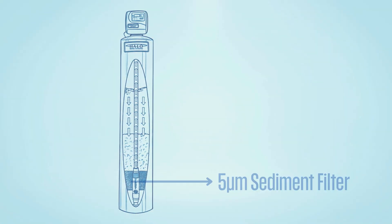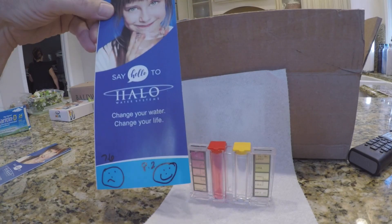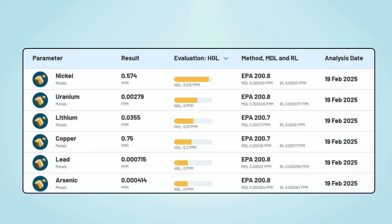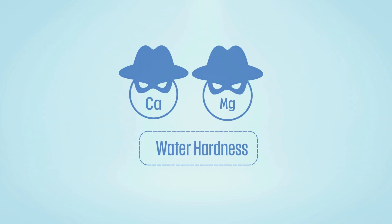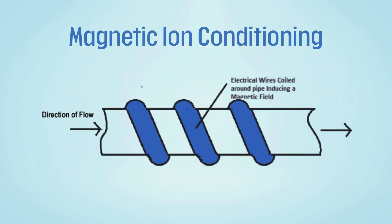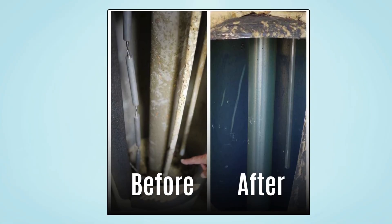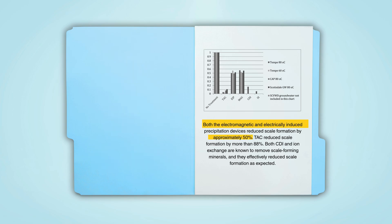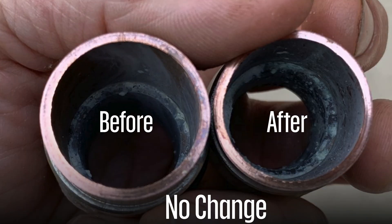Halo 5 enters the ring with 5-micron sediment and carbon filtration to remove suspended solids, chlorine, and VOCs. Many customers confirm cleaner showers, chlorine-free water, and even less scale in fixtures. But independent lab tests revealed that it struggles to remove heavy metals like copper and lead, something the manufacturer also admits. For hard water, Halo 5 uses magnetic ion conditioning technology, which alters the molecular structure of hardness minerals so they don't stick to pipes and appliances. But studies show this technology only reduces scale by about 50%, far behind template-assisted crystallization, which can reduce scale by over 88%.